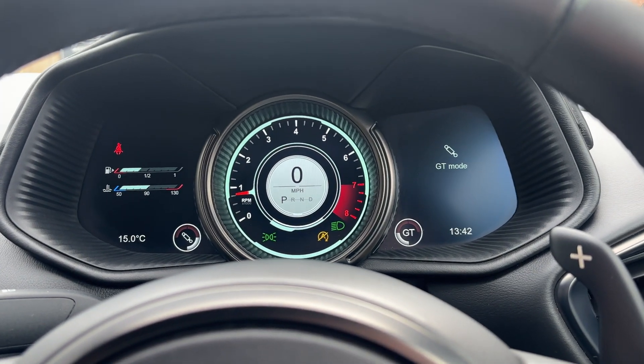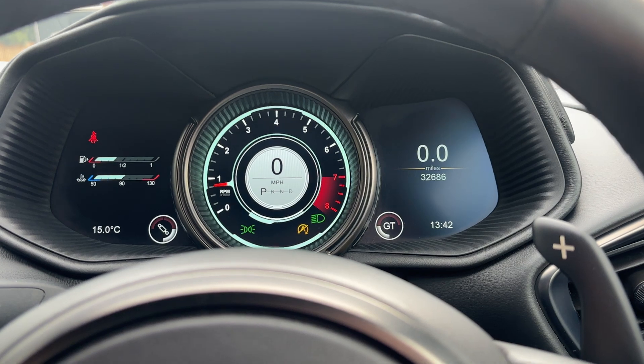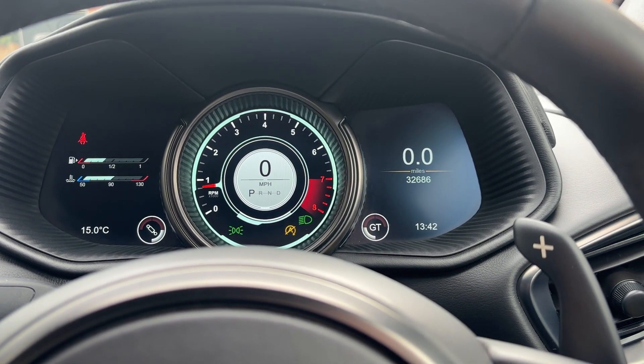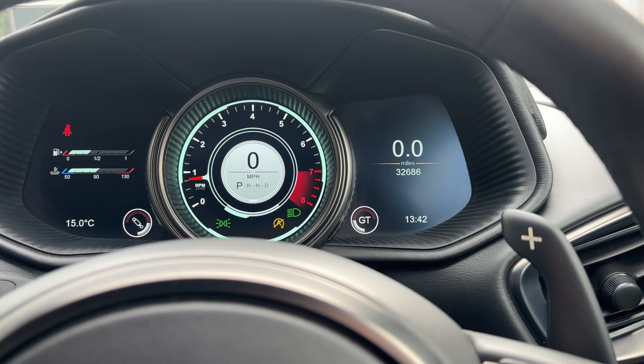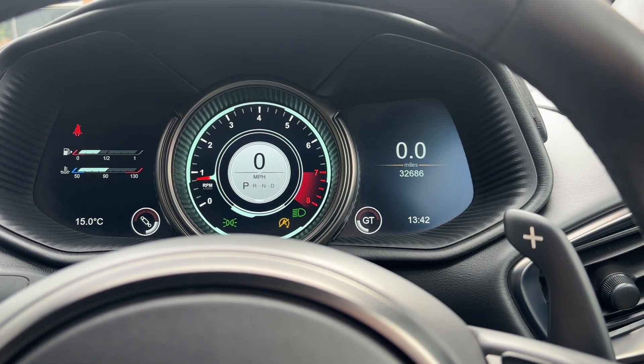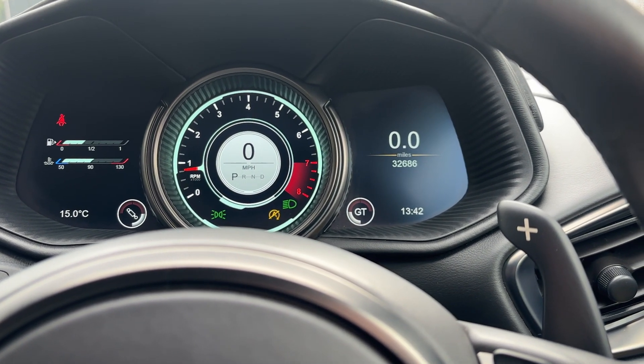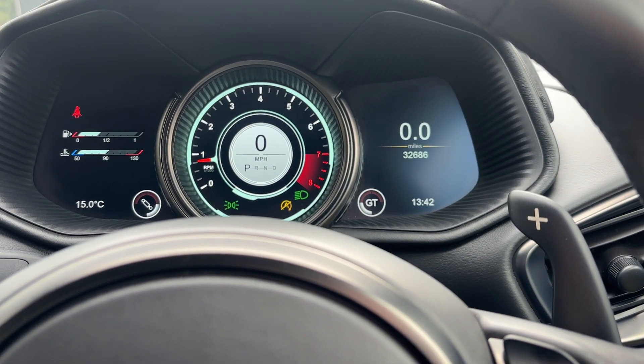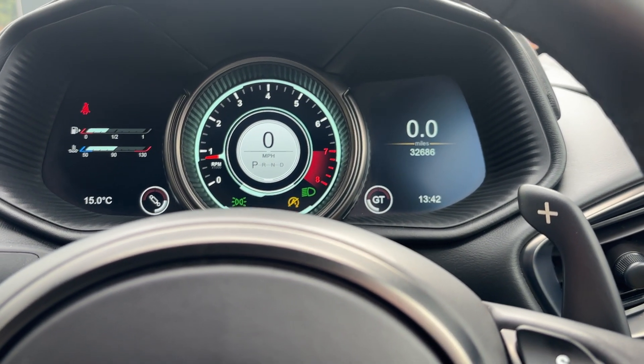Let's fire it up — she's currently in GT mode. The mileage on the car is 32,686. Bearing in mind the car is a 2018, so she's six years old, that's not high mileage at all, really — a nice mileage.